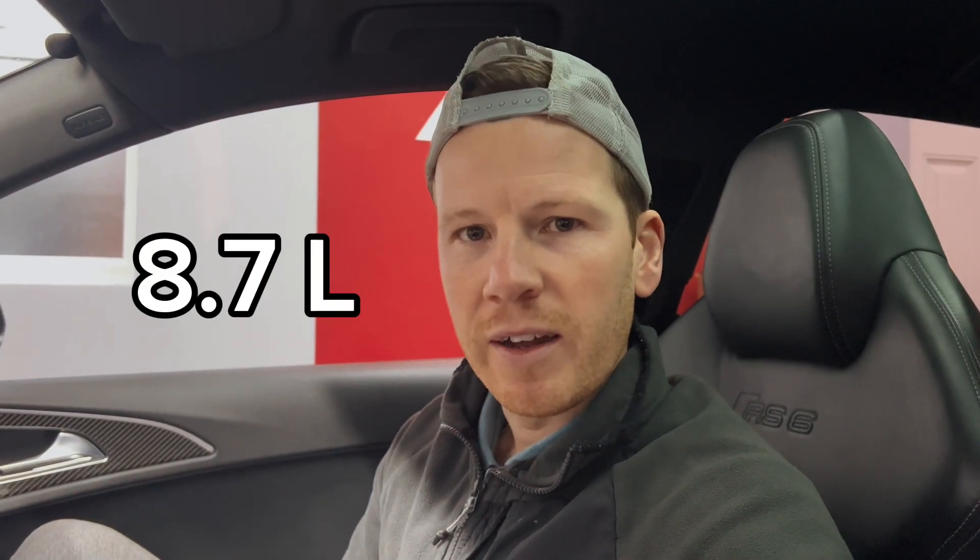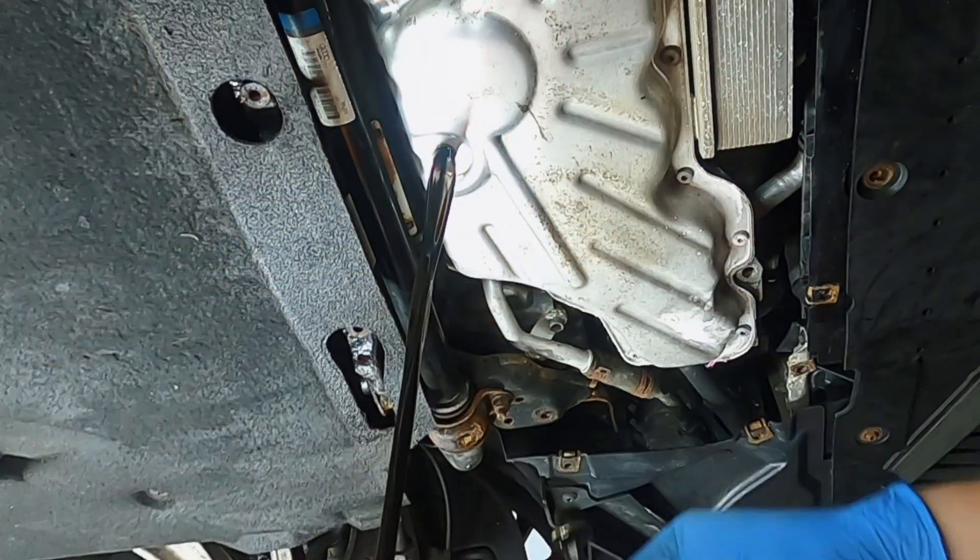I've done this before — the first time I just put in the amount the manual said and it was way overfull. I had to go back underneath, undo the sump plug, drain some out, put the plug back in and do the whole process again. So I've got a one-pound bucket from B&Q, I'll mark on the litre levels, drain the oil, see where it comes up to, and use a one-litre jug to get exactly the right number of litres back in the engine. Let's get the car in the air and get that oil out.